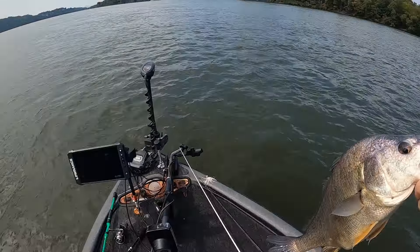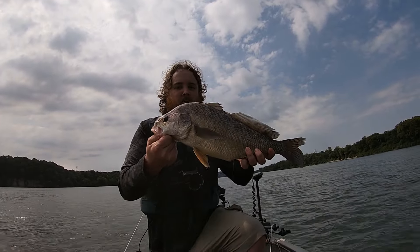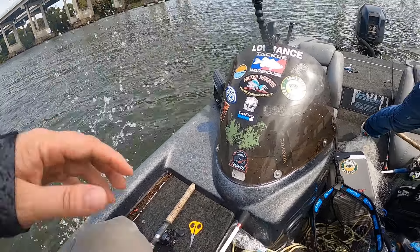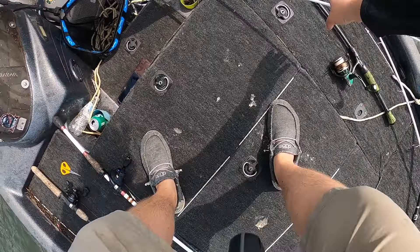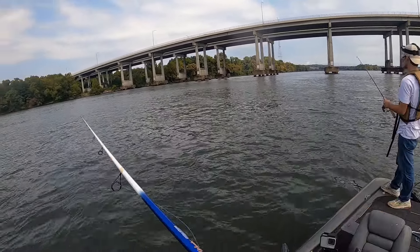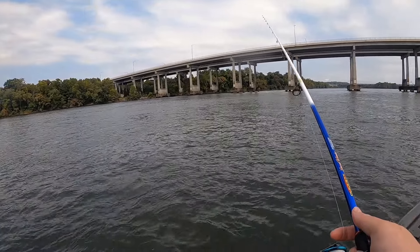He ain't a target species by any means, but we got a big old drum. He's a tug on the line anyways — fun to catch. It's hard to tell in that current, it felt like something a lot better. Might as well keep drifting. Maybe something else will decide to bite. The drum's got me back awake now anyways.